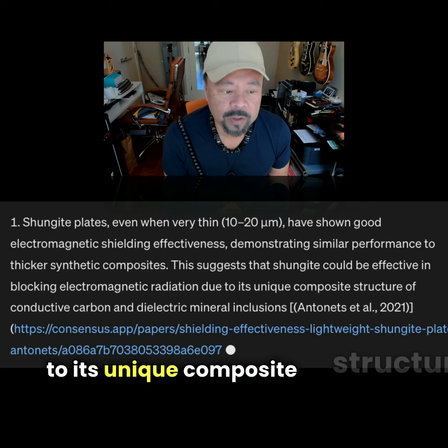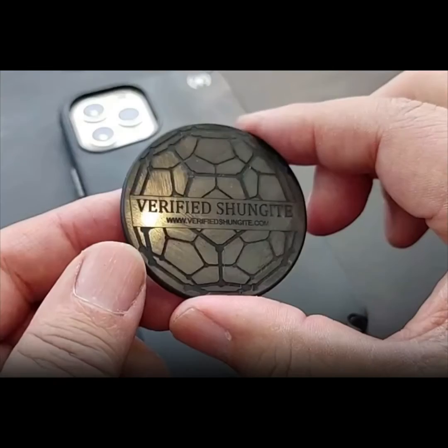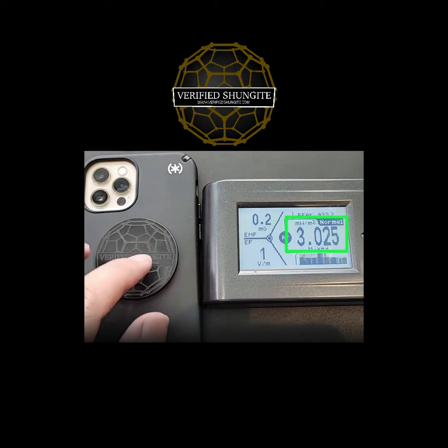This is due to its unique composite structure of conductive carbon and dielectric mineral inclusions. At verifiedShungite.com, my website, I have verified authentic Shungite cell plates.